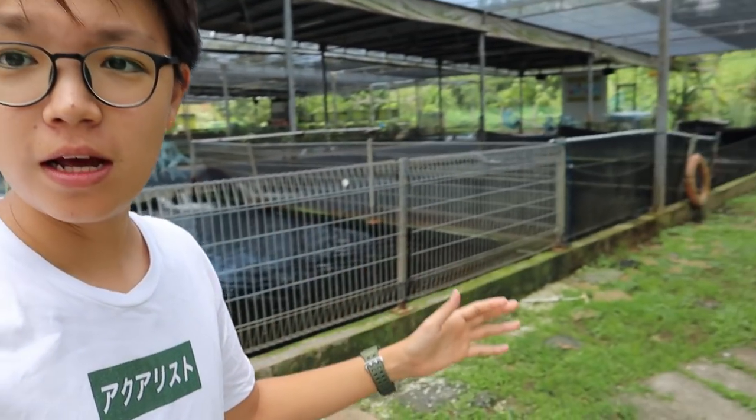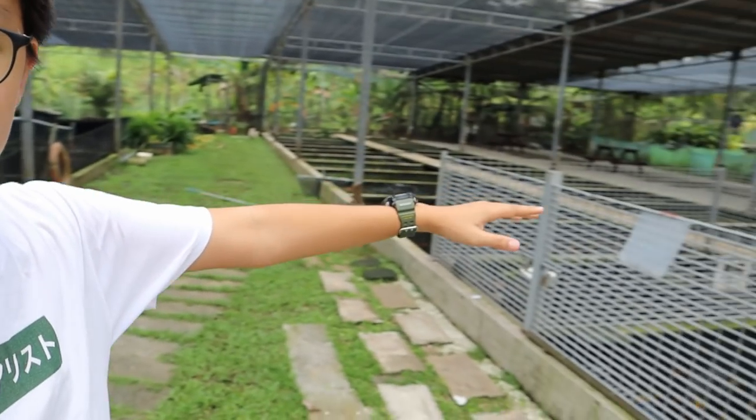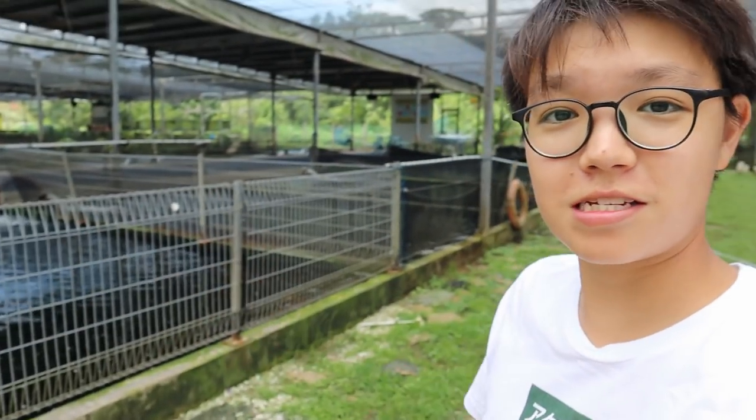Hey guys, welcome back! I'm here today at Mainland Tropical Fish Farm in Singapore, and we're going to be taking a look at some really cool fish. There's a whole bunch of ponds here from koi, turtles, to arapaimas, pakus, and a whole lot more. So let's go and take a closer look at all these fish.